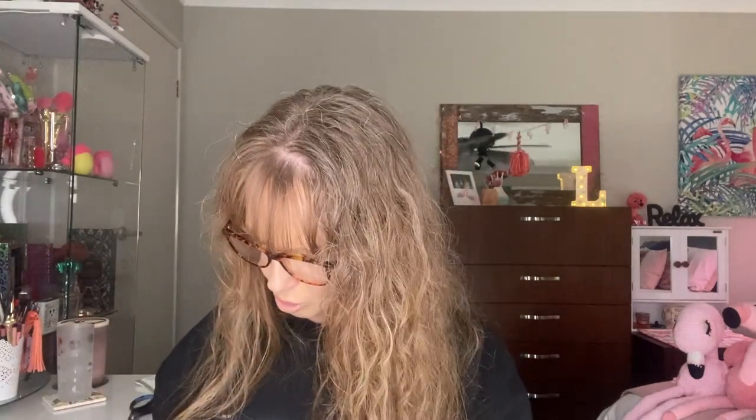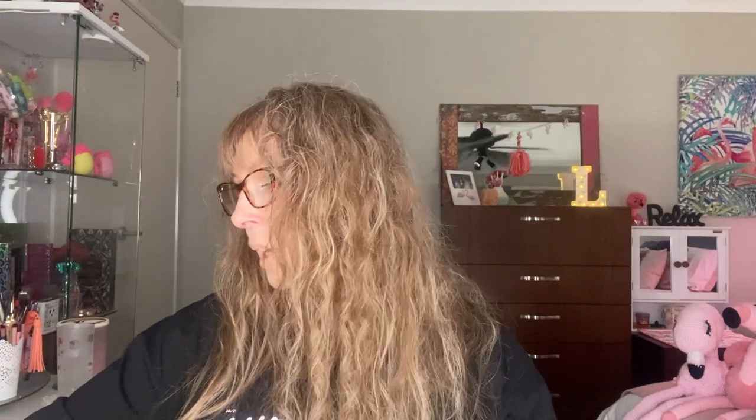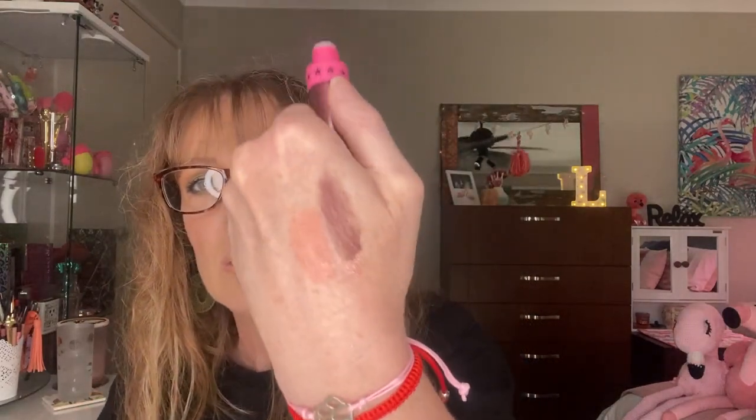I used up a Briogeo Scalp Revival shampoo — that's done and it kind of dried my hair out more, so not good. I've got a Jeffree Star lipstick I'm decluttering — it's called Thirst Trap — and it's pretty much dried up. And I don't know what I was thinking ordering that color anyway because it's just not my shade.